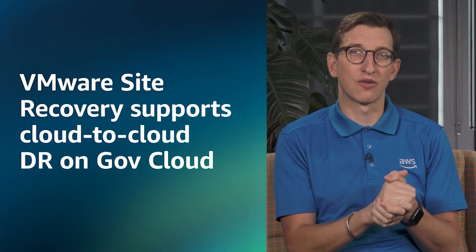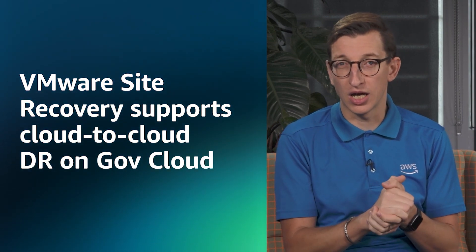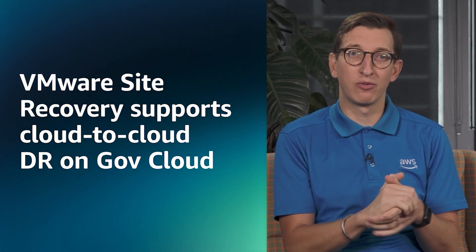There are also a couple of updates to other VMware services. VMware Site Recovery has added support for cloud-to-cloud disaster recovery within GovCloud. We've also seen the latest release of HCX — that's version 4.6 — which is a minor release with security improvements, issues resolved, retry capabilities within the migration management screen, and phase one of IPv6 support within HCX.